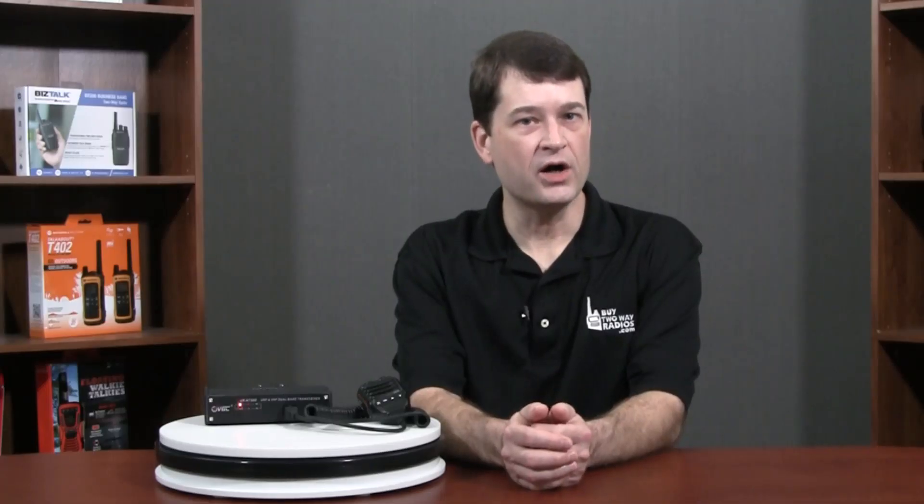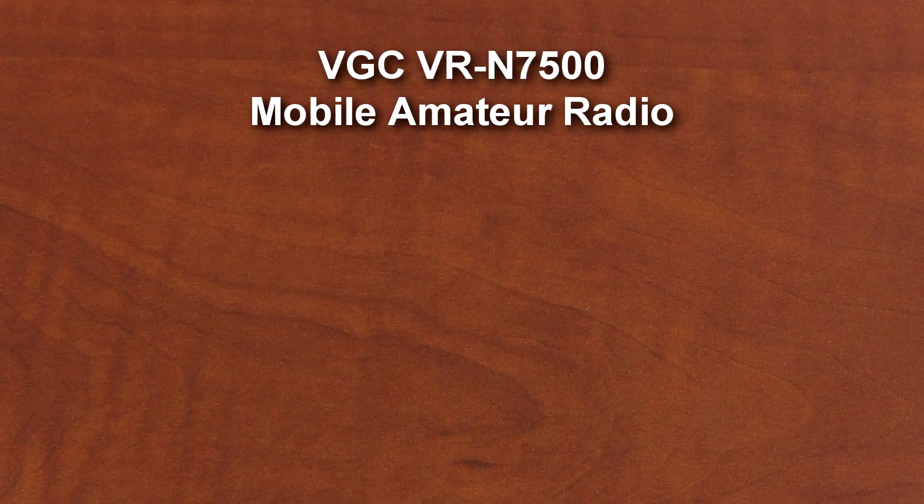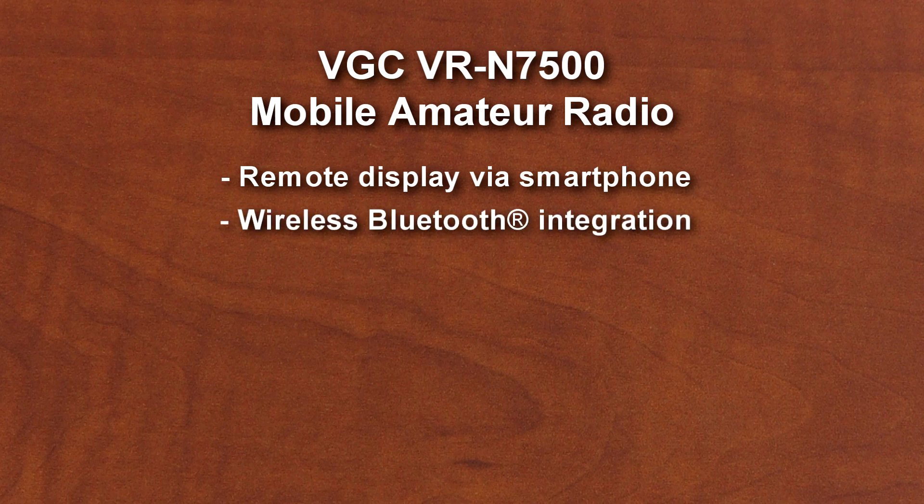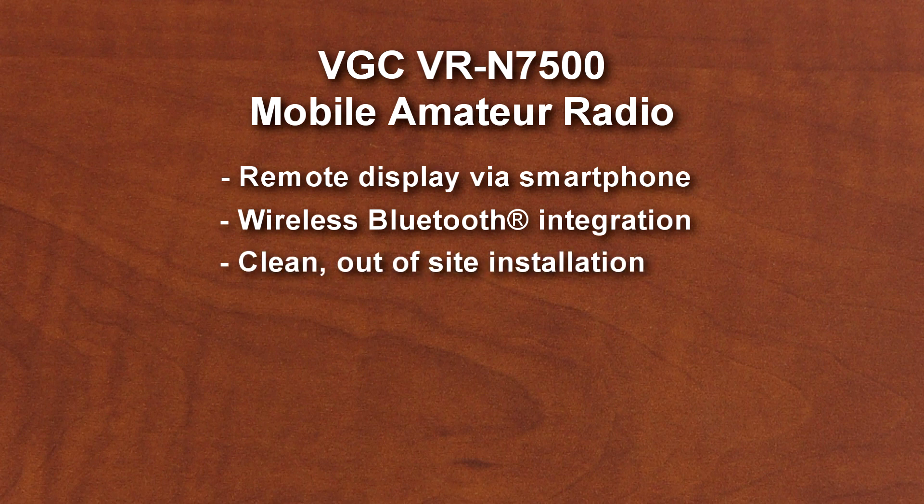So what caught our attention about the VRN7500 that made us decide to partner with VGC? Well, for starters, this radio is very unique and innovative. The combination of a remote display through a smartphone and wireless Bluetooth integration make this a solid choice for anyone looking for a clean, out-of-sight vehicle install.